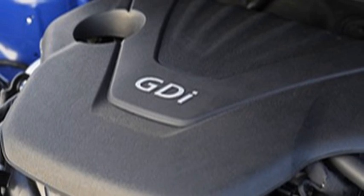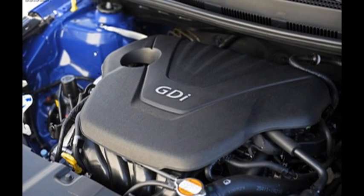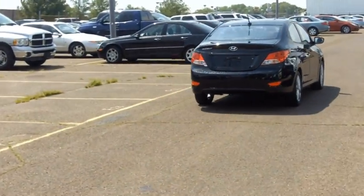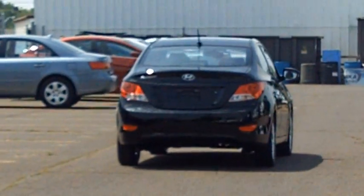The battle between fuel economy and power is over. This new Accent with its direct injection 1.6 liter engine generates a whopping 138 horsepower while still getting 40 miles per gallon. Using less fuel is better for your wallet and for the environment.